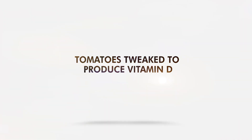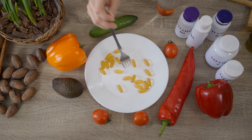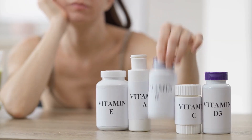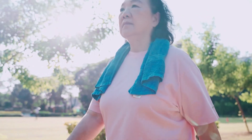Tomatoes tweaked to produce vitamin D. Despite being offered free, the sunshine vitamin — vitamin D — is still an issue worldwide. Vitamin supplements are on the market to help those with deficiency, but will you be interested in fresh produce tweaked to be a source of vitamin D?